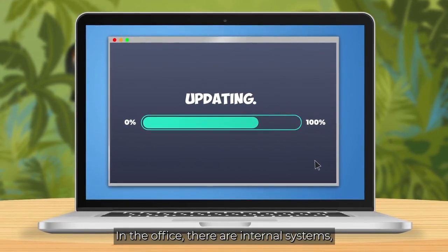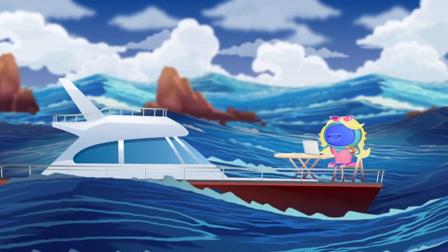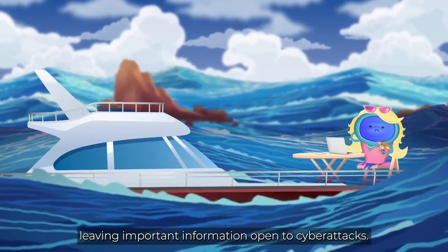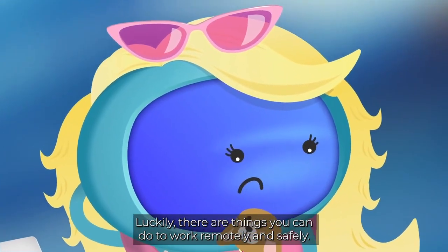In the office there are internal systems, firewalls and updates to protect your company's data. But at home, most workers don't have these defences, leaving important information open to cyber attacks. Luckily, there are things you can do to work remotely and safely.